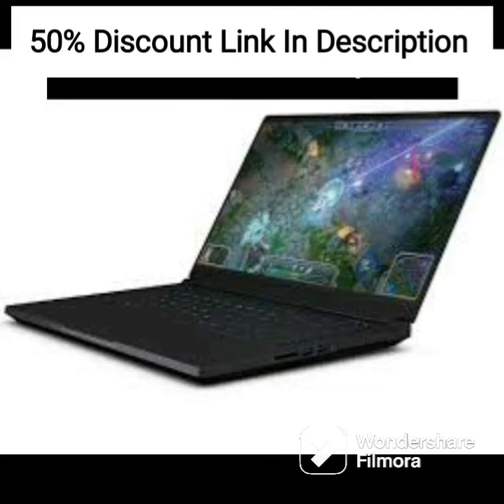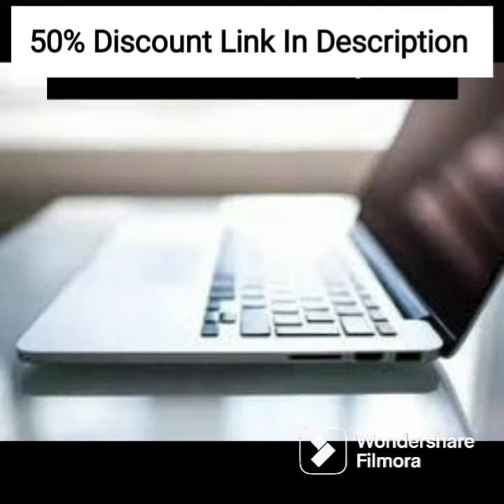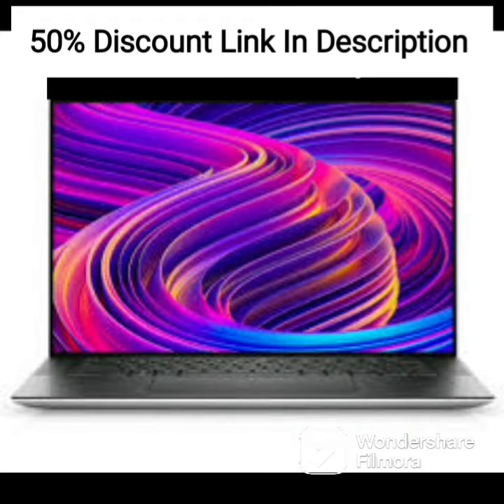Additionally, the price point for this laptop is quite reasonable, making it an excellent option for budget-conscious buyers who still want a powerful and reliable laptop.